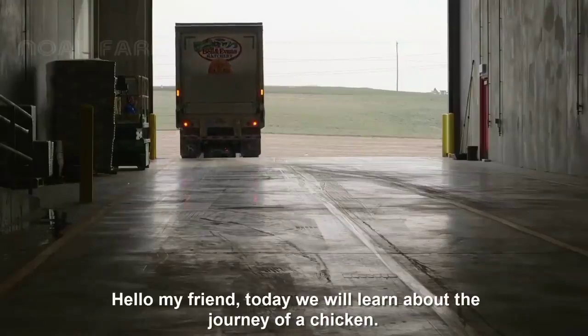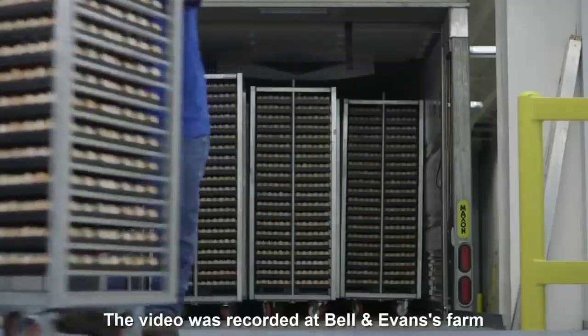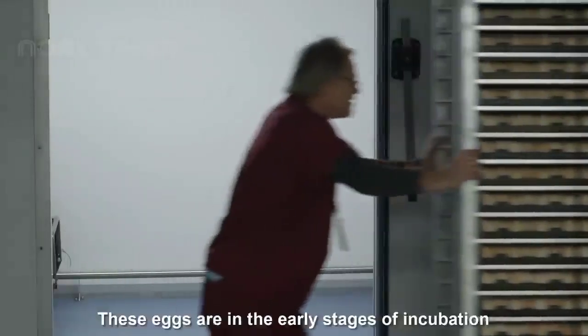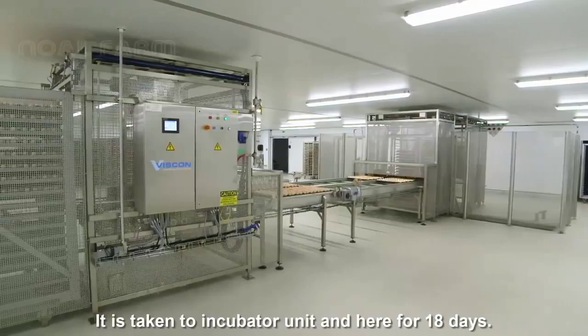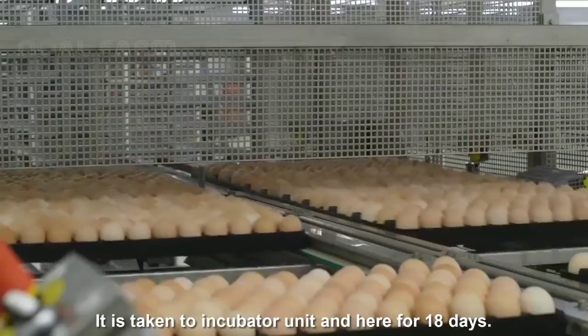Hello my friend, today we will learn about the journey of a chicken. These eggs are in the early stages of incubation; they are taken to the incubator unit and kept there for 18 days.